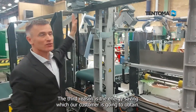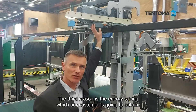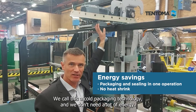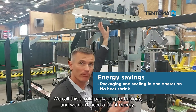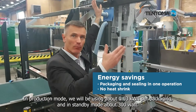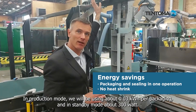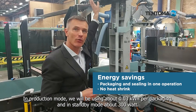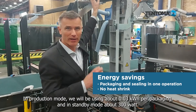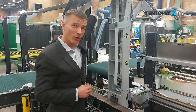The third reason is the energy saving that our customer is going to obtain. We call this a cold packaging technology because there are very few moving parts, so we don't need a lot of energy. In production mode, this large S2 machine will use around 0.03 kilowatt per hour, and in standby consumption we will be looking at around 300 watts per hour — very low consumption.